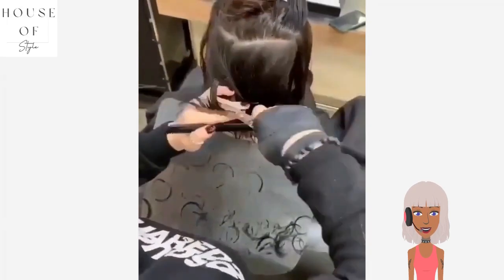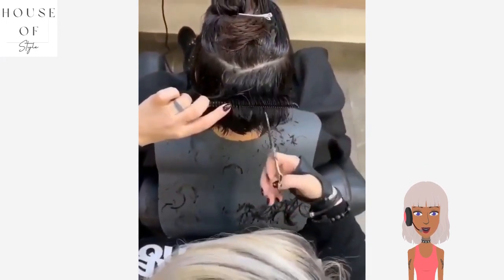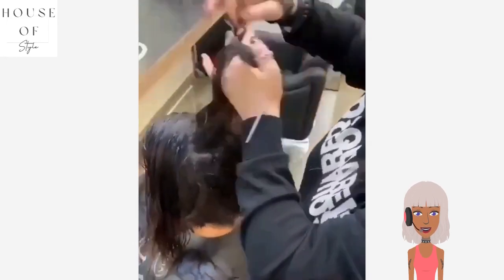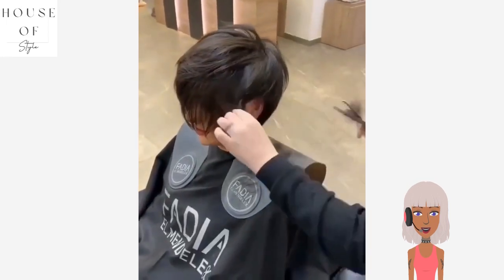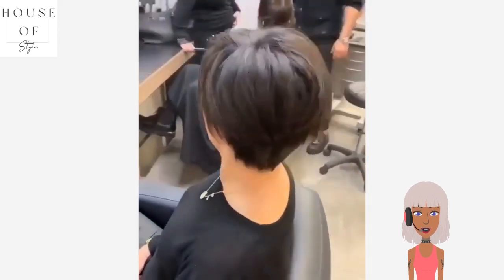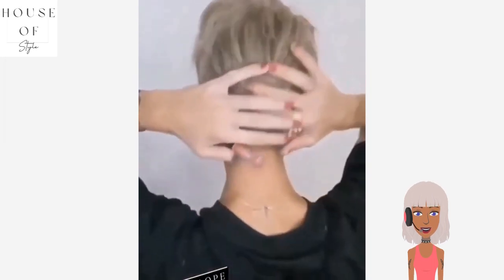It looks like we're going to see another bob transformation. This stylist actually does a lot of bobs — she's pretty much known for doing edgy bob haircuts and they always turn out looking amazing. This one has a nice bang in the front, nice angled bangs, kind of giving more pixie vibes — very cute. And then we see this nice blonde pixie cut, very pretty.